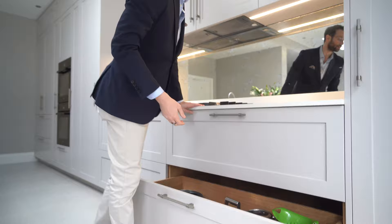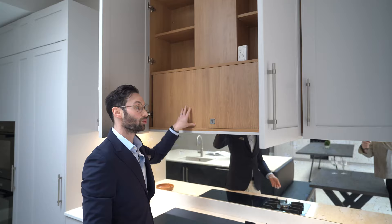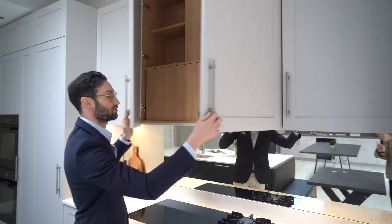Worktops are CRL White Carrara quartz — really nice subtle veining. Here you've got this antique mirror splashback, which is a really lovely feature. The extractor is built in above. What we've done is hidden all the gubbins internally with a faux panel, and then above we've got shelving either side and then another wall unit for high storage up to the ceiling.